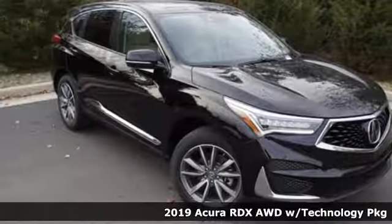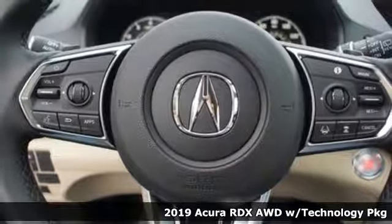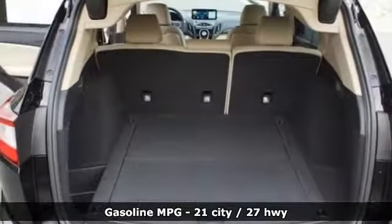It's a new 2019 Acura RDX. This RDX provides the room and safety you need with the aggressive styling, power and efficiency you crave. Plus, it offers an exciting list of features.